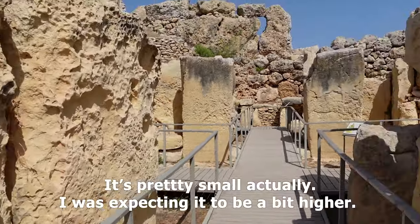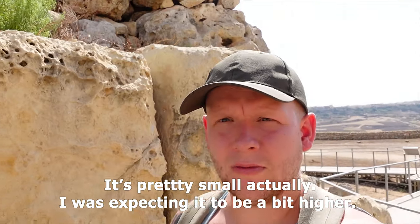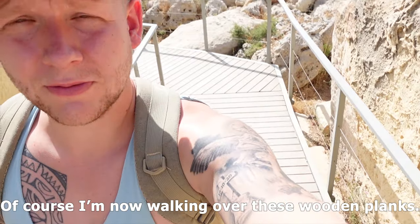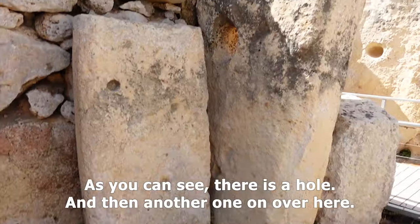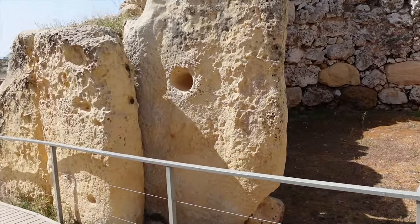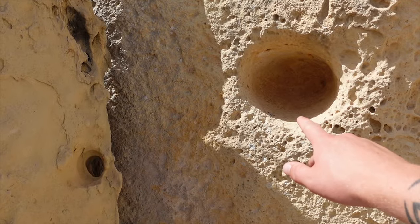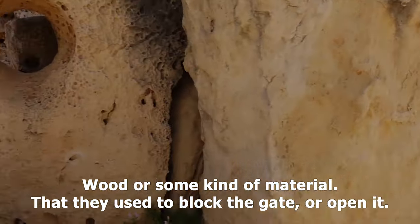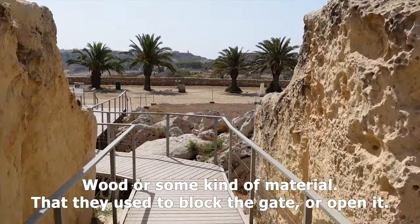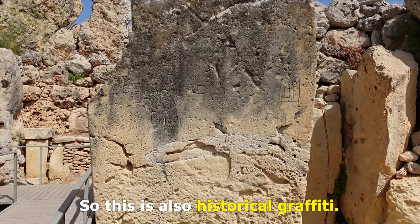It's pretty small actually — I was expecting it to be a bit higher. I'm now walking on wooden planks. You can see there's a hole here and another one over there, and they think these were used to hold some kind of wood or material to block the gate and maybe open it. That's pretty cool.